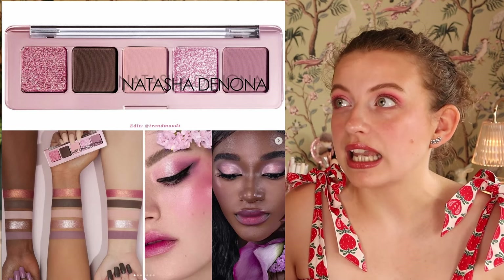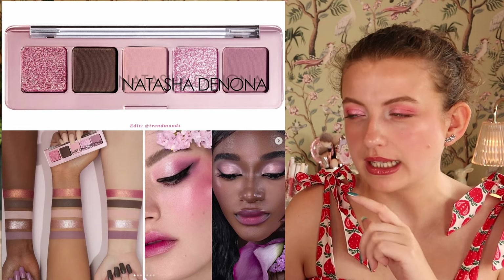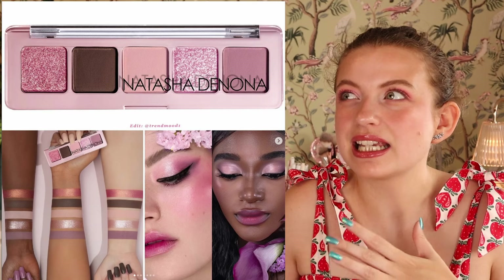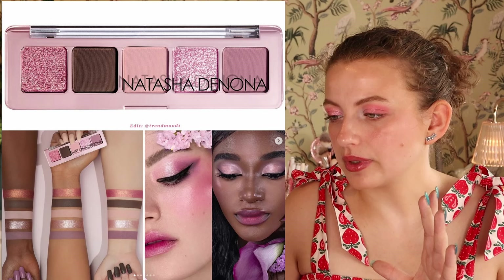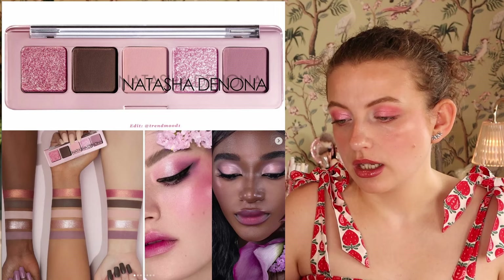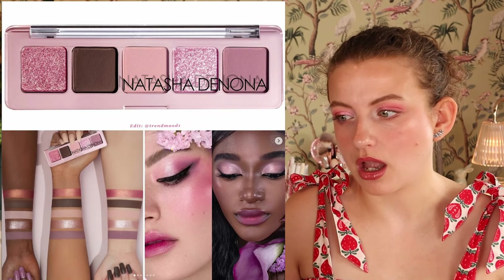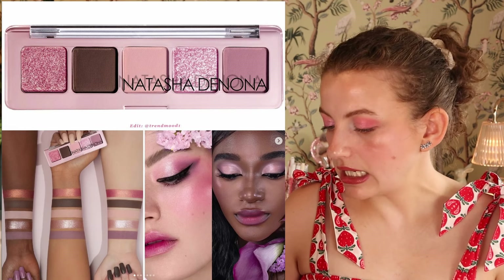A few years ago I had two Natasha Denona mini palettes — the Mini Glam and the Mini Love. I didn't like either of them. There was something about the formula and the way it looked on my eyes — maybe the undertones — I just didn't feel like they were flattering on me. I've spent money on the brand and wasn't really happy with it. I feel like if I tried it now I'd be more flexible with eyeshadow formulas, but I'm not going to buy this — I feel like we've seen it and I'm bored.